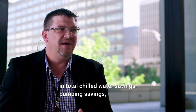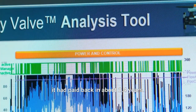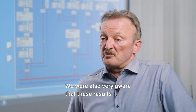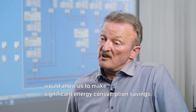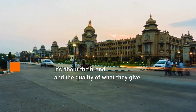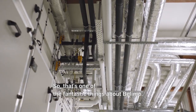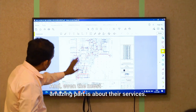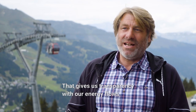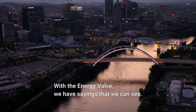Chilled water savings, pumping savings, and even steam reduction due to the balance — it was a very successful project. It paid back in about 2.4 years. To bring that back to my boss, it made her look good, it made me look good, it made our entire team look good. We work with Belimo and Belimo products for not just one reason — it's about the brand, the quality, the technology and the upgrade in the technology they bring in. Even the most amazing part is about their services — it's exceptional in the industry. It's about the cloud processing — it gives us transparency over our energy flows and the security that we make it right. With the Energy Valve, we have savings that we can see.